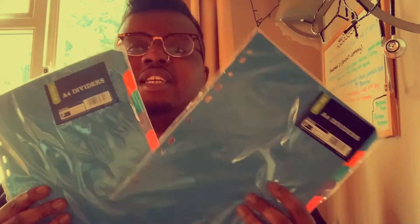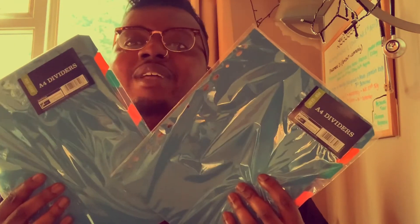Number two is subject dividers. These are very good for all your different modules — they help you separate your modules and enable you to identify them through colour coding. So if you learn quite well with colours like me, these are very good.